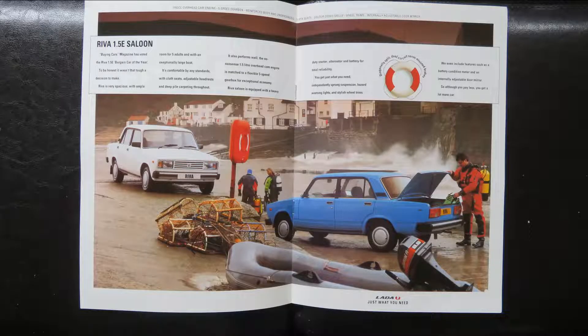The next page is looking specifically at the Riva 1.5E saloon. The boot, as you can see, was quite cavernous, making it a quite practical small car. It starts off by referencing Buying Cars magazine — I've never heard of it, but they voted the Lada 1.5E bargain car of the year. It later describes it as comfortable by any standards, with cloth seats, adjustable headrests and deep pile carpeting throughout. It then talks about that 1.5 litre engine and notes it has a 5-speed gearbox.